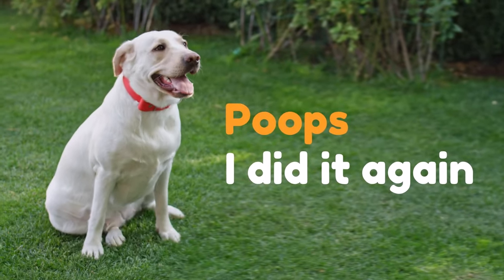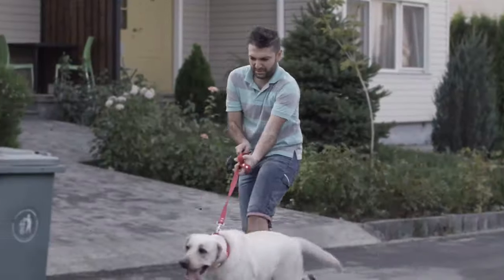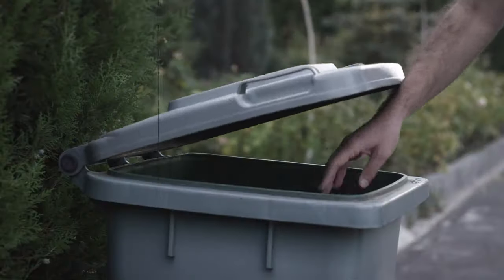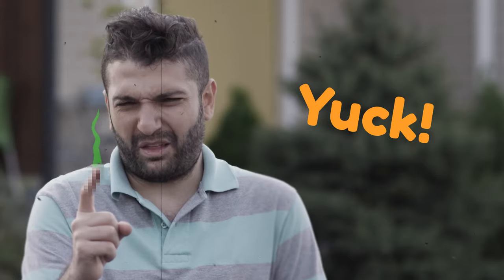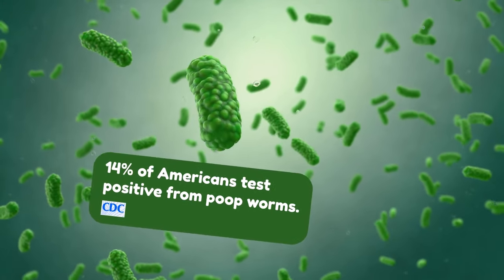Poops? Here we go again. Smelly poop bags, stinky hands, and long walks for a trash bin. Ugh, you got some on your fingers? Yuck! By the way, the CDC says 14% of Americans test positive for poop worms.